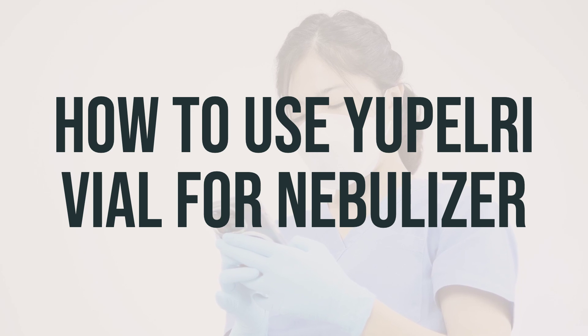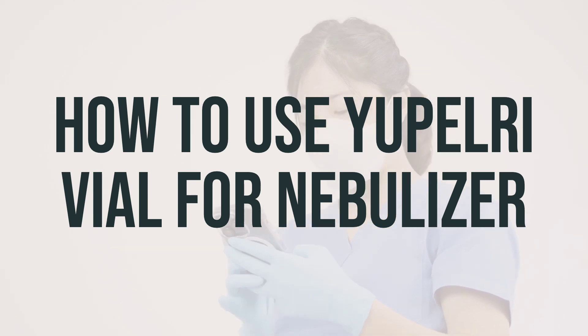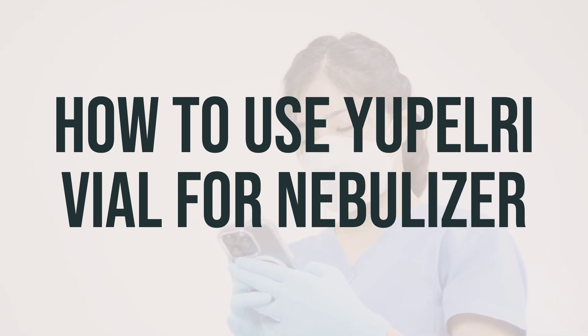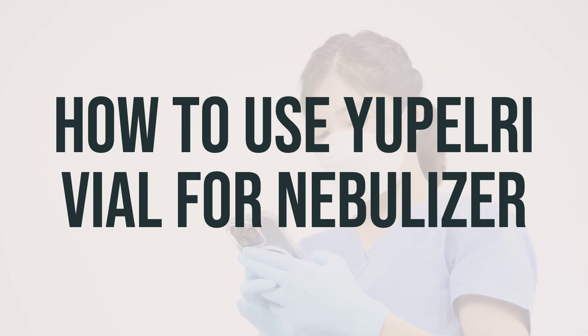Ask your doctor ahead of time what you should do if you have new or worsening cough or shortness of breath, wheezing, increased sputum, waking up at night with trouble breathing, if you use your quick relief inhaler more often, or if your quick relief inhaler does not seem to be working well. Tell your doctor if your symptoms do not get better or if they get worse.